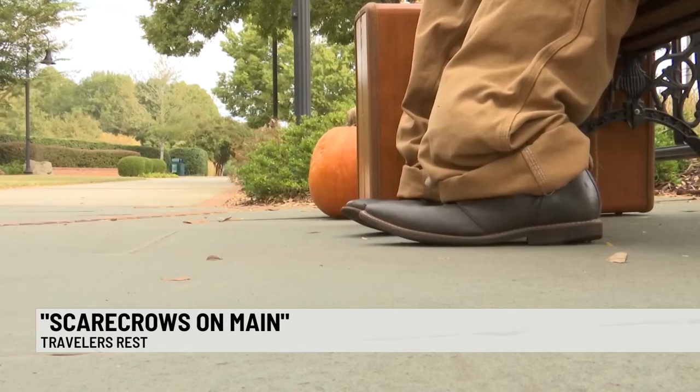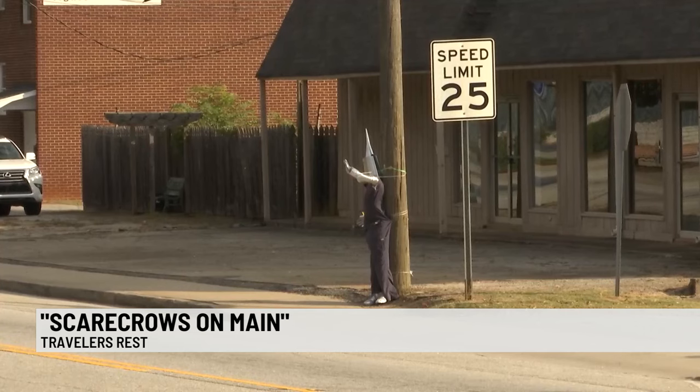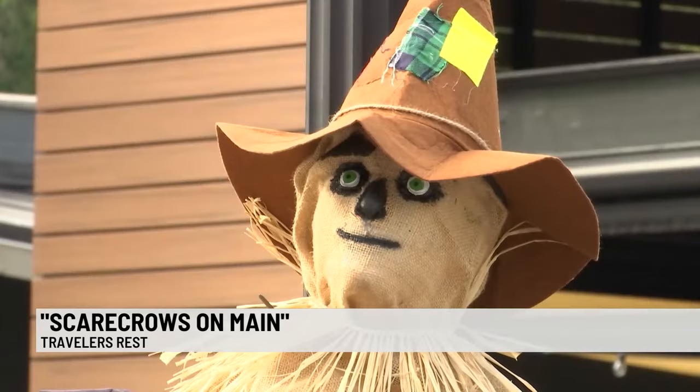Along with the change in season, Traveler's Rest has a special competition where community members create scarecrows to put up along Main Street. The city says this year's theme is the Wizard of Oz.